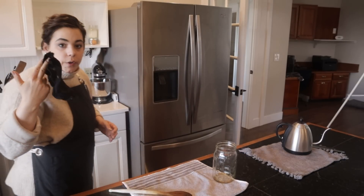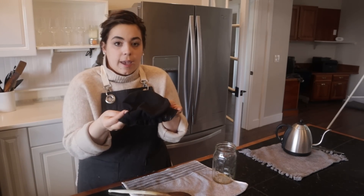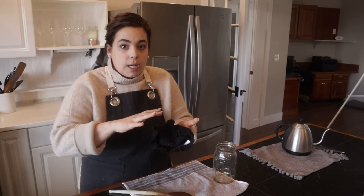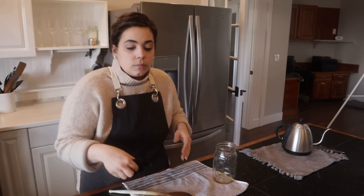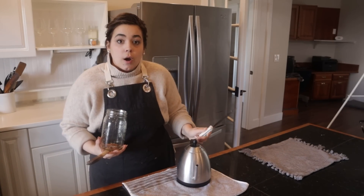I put a towel over the jar with a rubber band — that's why if I'm not using my continuous brew system I really like these containers because they have this lip so I can put a towel and rubber band on. You're only doing this because you don't want fruit flies or dust or debris getting into your kombucha. You don't want to put anything tight on it because you want it to be able to breathe. Now we have our kombucha going again, which I'm really excited about.